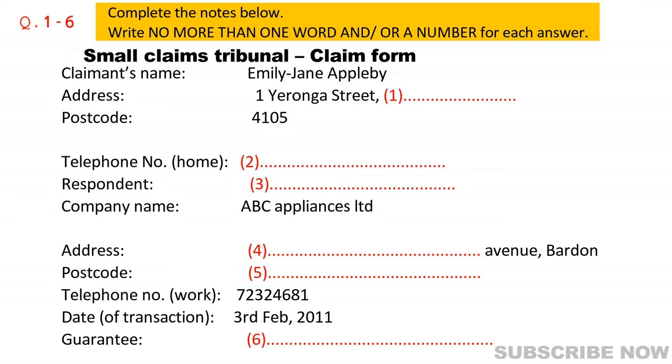ABC Appliances, actually. Oh, now this part is really important. If the respondent is a company, you must have the company's full and correct name and registered address. I've looked it up on the internet and it's ABC Appliances Limited. Good. If we don't get this part absolutely right, you won't have a legal claim. And their registered address?